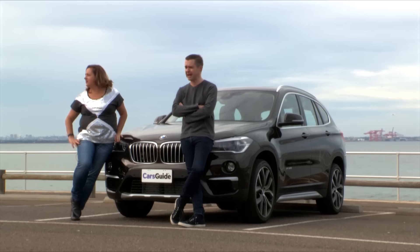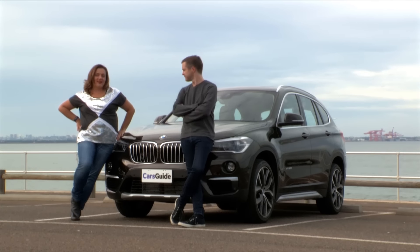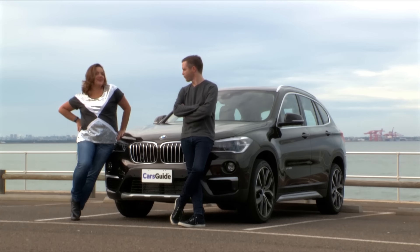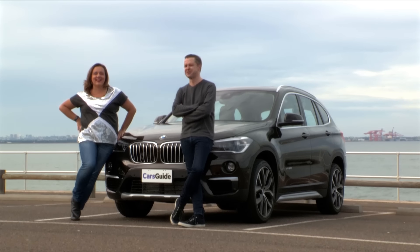Guten Morgen alles. Diese Jahre BMW X1. Ich bin ein Berliner. Ich bin Beemer girl. Ich bin Beemer.